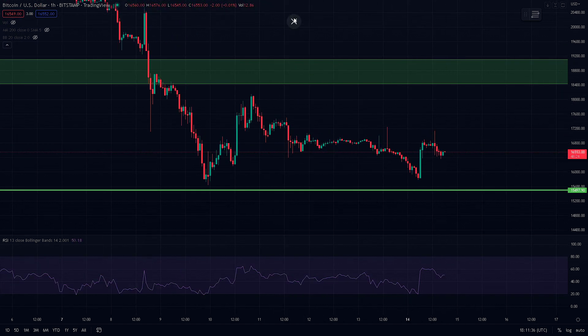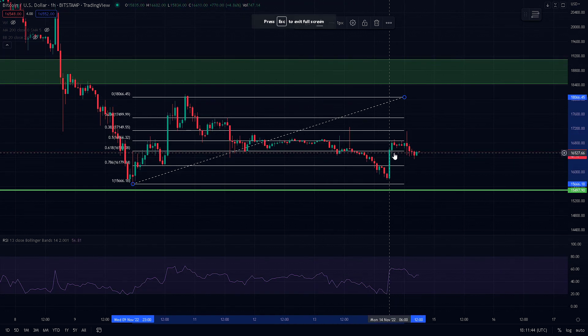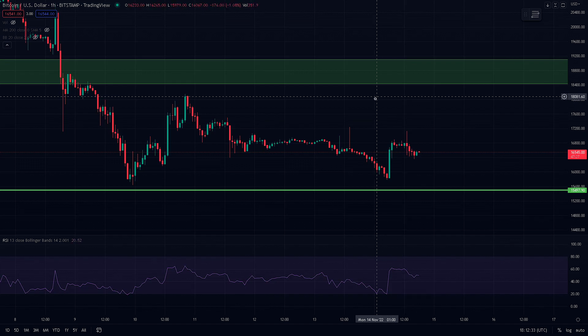Bitcoin is still not out of trouble. If we put on the Fibonacci retracement, you can see we are going to be testing the $16,200 level. You need to pay attention because we can see Bitcoin crash or pump based on what it does here. If Bitcoin successfully bounces to the upside, we can definitely see it head all the way up to possibly $17,400. If it doesn't, we could be testing $15,600 once again, or even seeing lower lows.